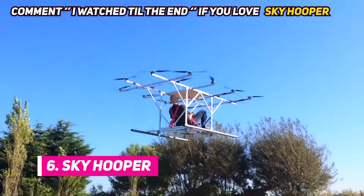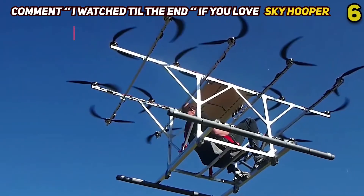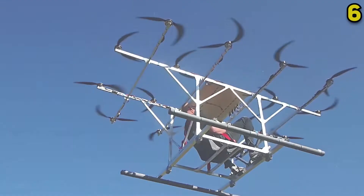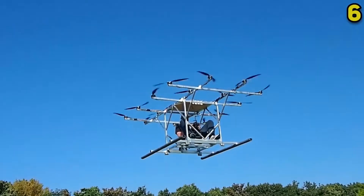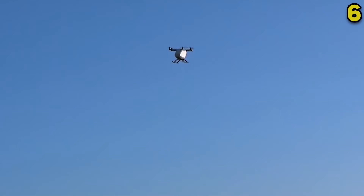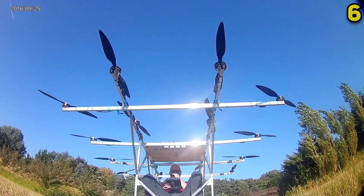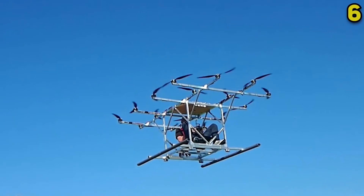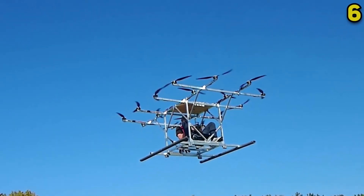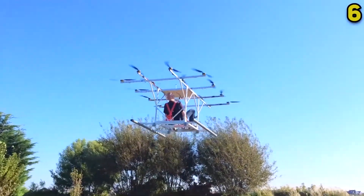Number 6: Skyhopper. This unique-looking craft has been proven to be the safest prototype as far as electric multi-rotor aircraft are concerned, which is why it could very well be the most impressive flying machine out there. The Skyhopper team hopes to make these flying vehicles available to everyone in the future, and they're well on their way. The craft is incredibly stable, using 16 rotors each 18 to 20 inches long to keep you in the air without any fear of crashing. The Skyhopper has graduated past tethered testing and has actually been flown by the company's founder.